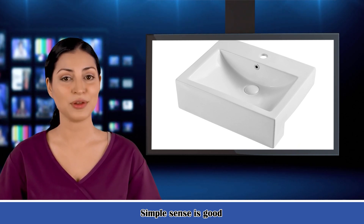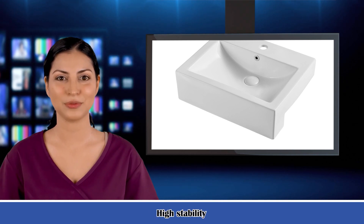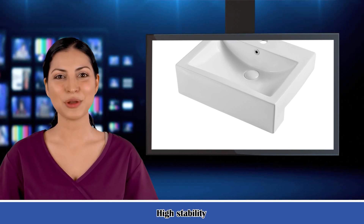The white ceramic sink is a perfect fit for any bathroom and delivers an amazing modern look. It's a good pick for most families' decoration.